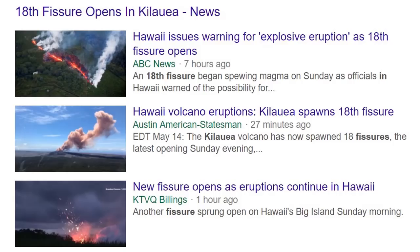Good afternoon everyone. The 18th fissure has opened in Kilauea, producing hot lava.